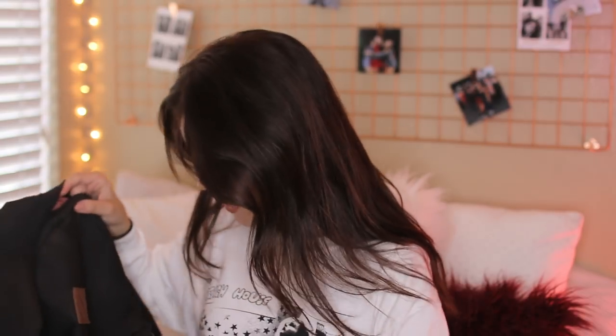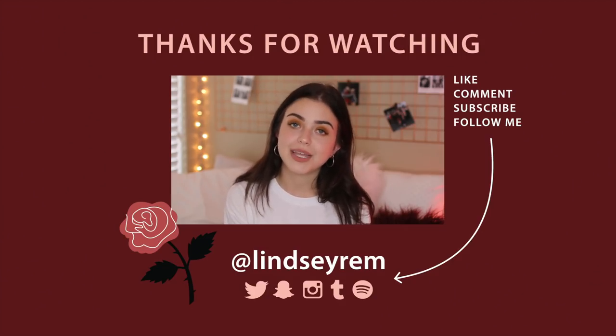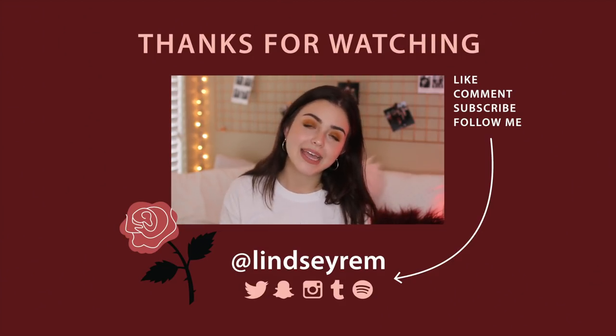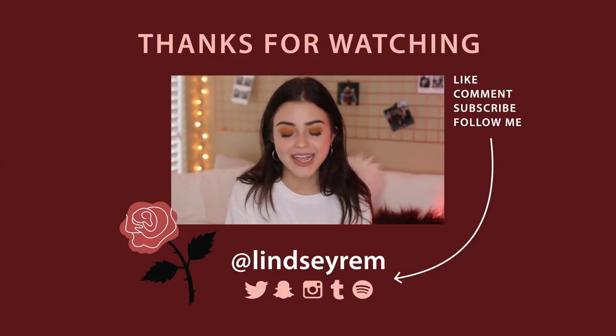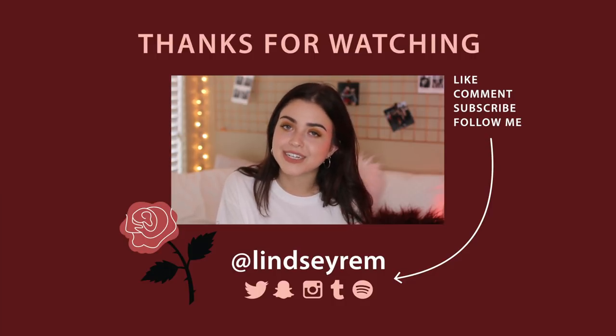And that is it — that is everything in my backpack. I really hope you guys enjoyed seeing this video as it was very requested. Please be sure to give it a thumbs up if you did and subscribe if you haven't. If you want to follow me on social media it's just at lindsayrem, and if you'd like to get notifications for when I post videos just click the notification bell below. Thank you so much for watching and I will see you all very soon. Bye guys!